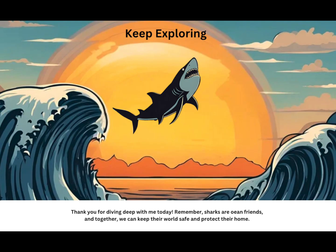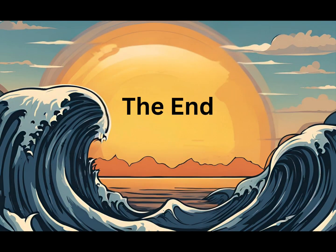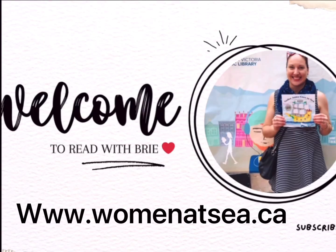Thank you for diving deep with me today. Remember, sharks are ocean friends and together we can keep their world safe and protect their home. The End. Subscribe for more content!